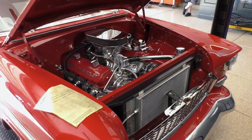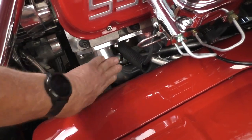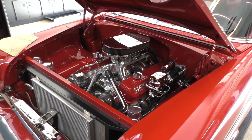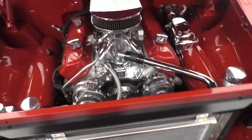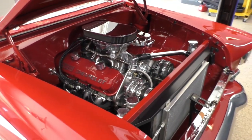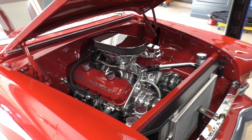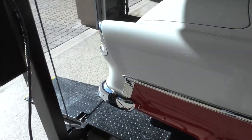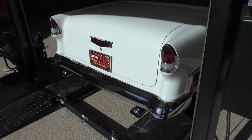We'll fire it up here for you — doing a cold start. You can see these pipes are ice cold. Fire it up. Oh yeah!